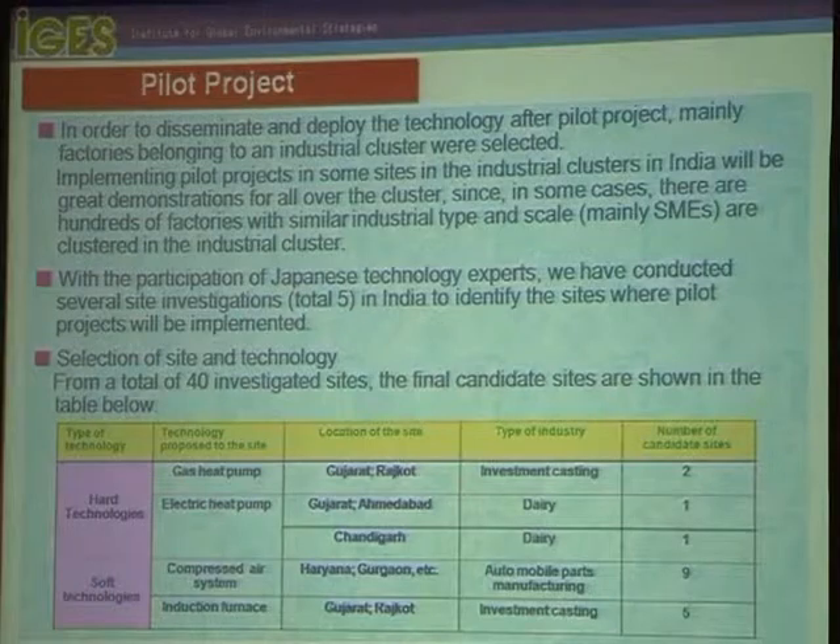For soft technology — compressed air systems and induction furnaces — soft technology means we investigate the factory to identify points for improving energy efficiency. Here, automobile parts manufacturing includes nine sites, and investment casting includes five sites.